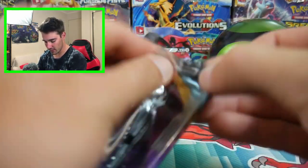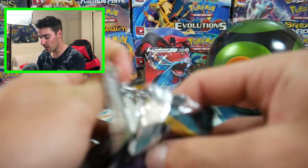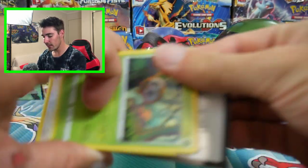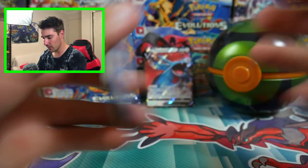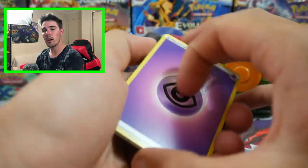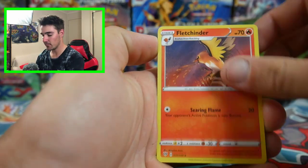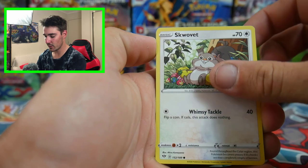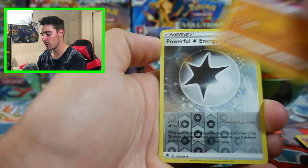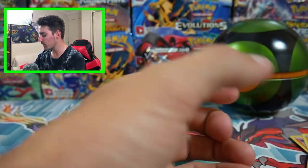We're going to save Evolutions for last and go into Darkness Ablaze. This one wasn't such a long video today — that's why I added in the two packs, just for a bit of fun. We have a Fletchinder, a Rowlet, Scovillain, a Spinarak, Lavesta, a Hippopotas, Powerful Energy, and a Flygon Regular Rare to finish that pack off.